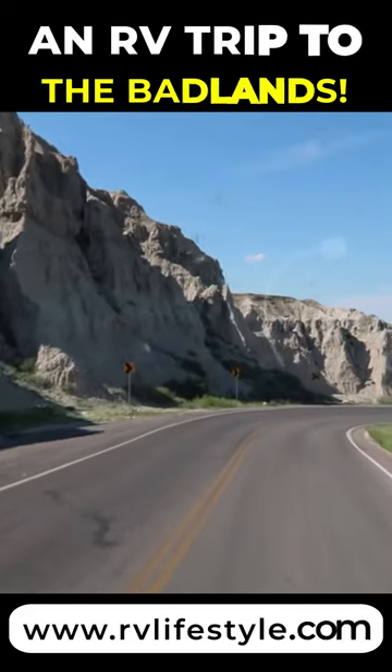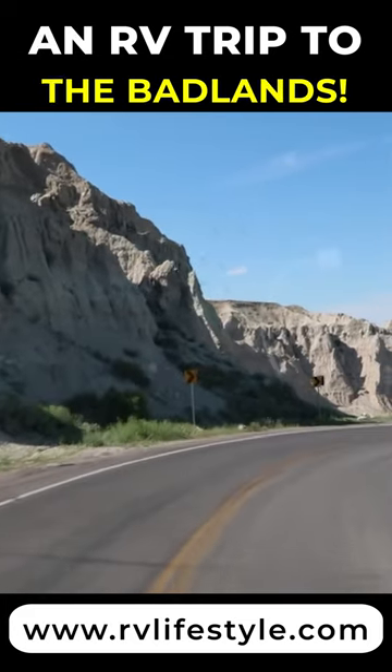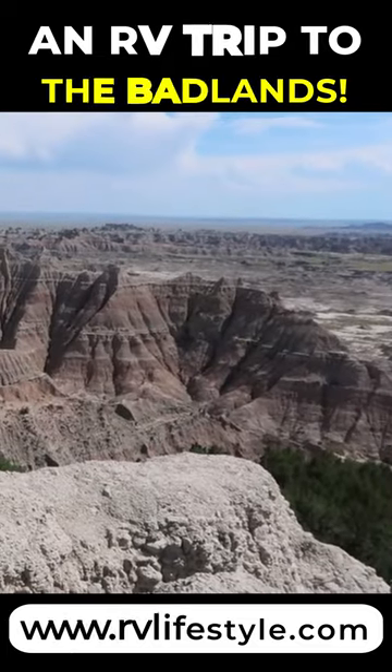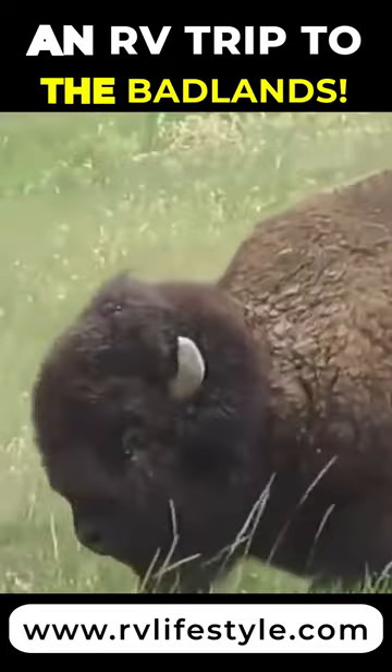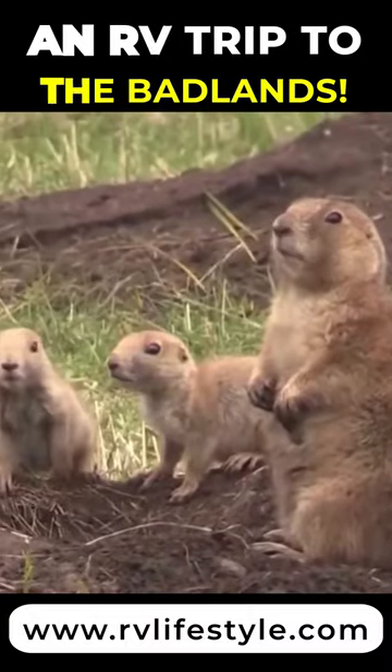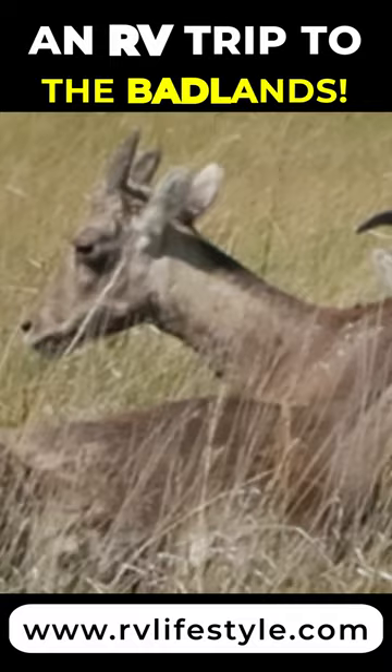The Badlands Loop Road is a winding two-lane paved drive that almost any RV can easily handle. There are frequent scenic turnouts and hiking trails, and you're almost certain to see lots of wildlife — bison, prairie dogs, and bighorn sheep.